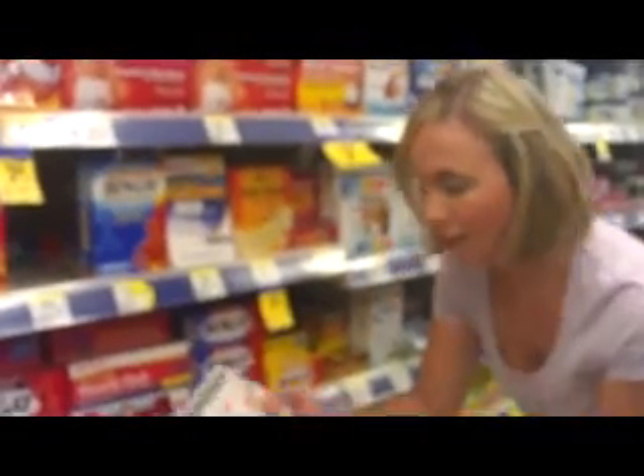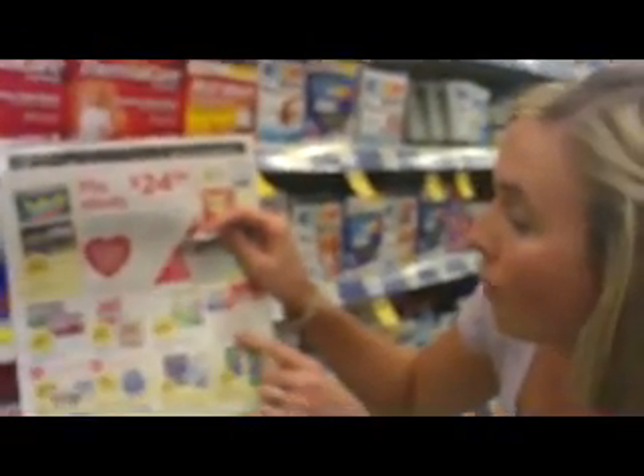Alright, I'm at Walgreens, one of my favorite stores. I've got my coupon binder and I also have this little organizer where I've got all my Walgreens coupons and deals for this week. We are by the BenGay which is on sale this week.